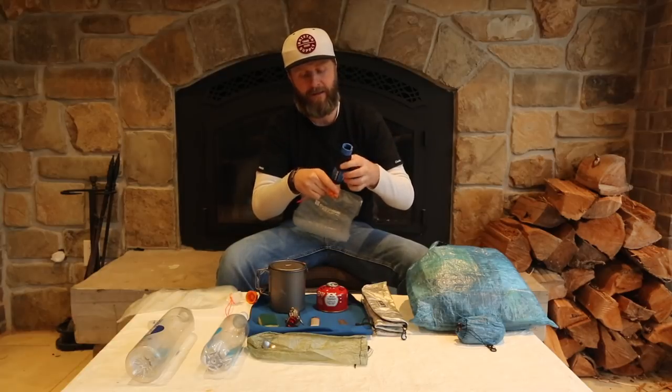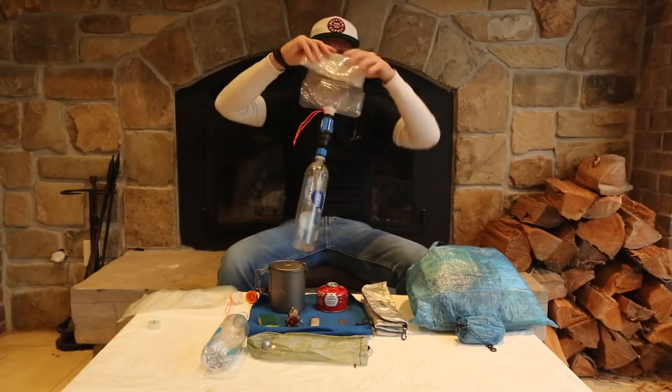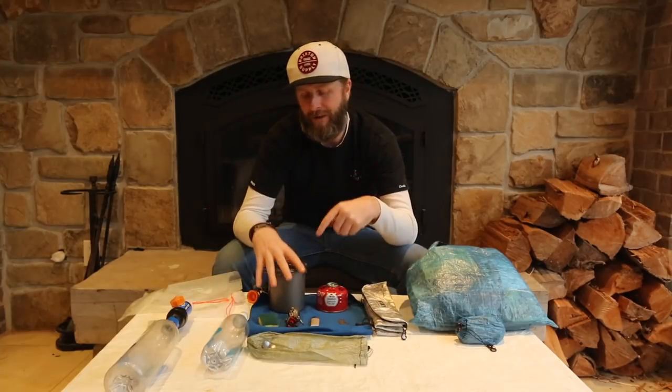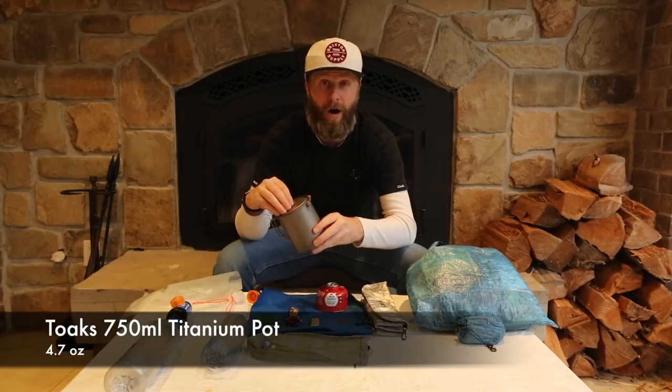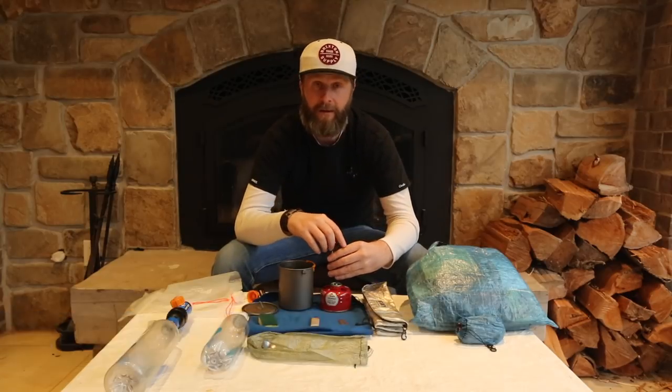The Evernew bottles came from Japan and thread really well onto the back of the Sawyer filter. I'll be using Smart Water bottles as my main drinking bottle, connecting to the other end of the Sawyer Squeeze — you fill it with water, squeeze it down, it filters through. Easy. For my kitchen, I'll be using a 750ml Toaks titanium pot, essentially just to boil water for dehydrated meals and coffee. For coffee I have the Snow Peak Hot Lips — if you've ever tried to drink from a hot titanium mug, you'll know why that's important.